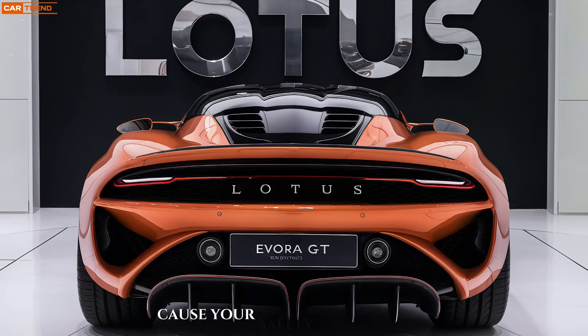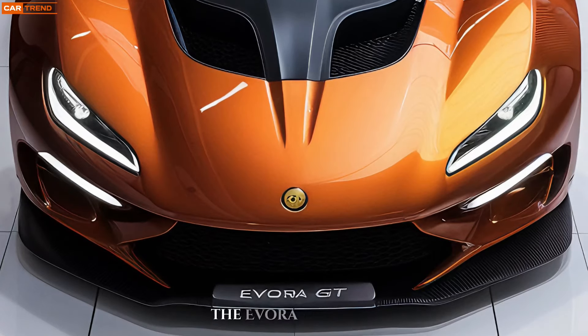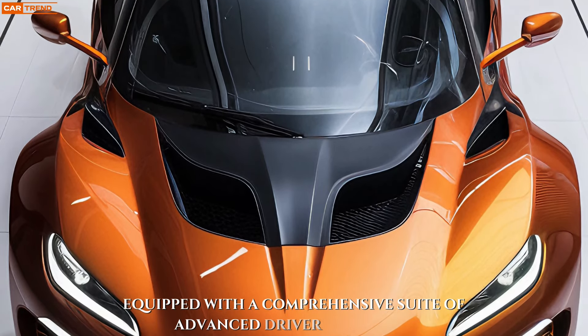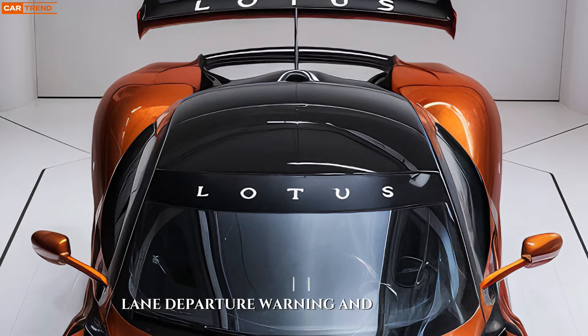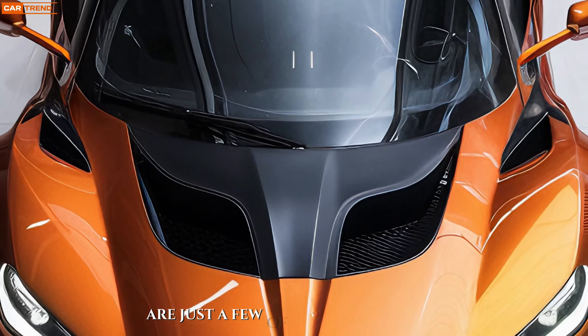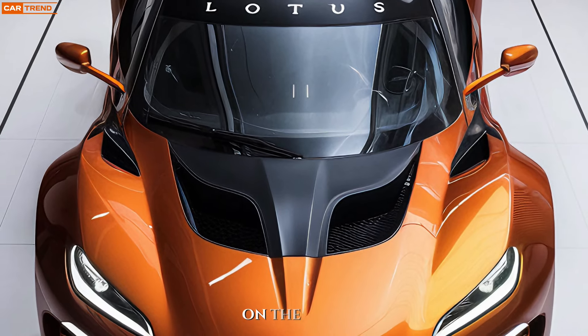Because your safety is paramount, the Evora GT comes equipped with a comprehensive suite of advanced driver assistance systems. Automatic emergency braking, lane departure warning, and blind spot monitoring are just a few of the features that provide unwavering peace of mind on the road.